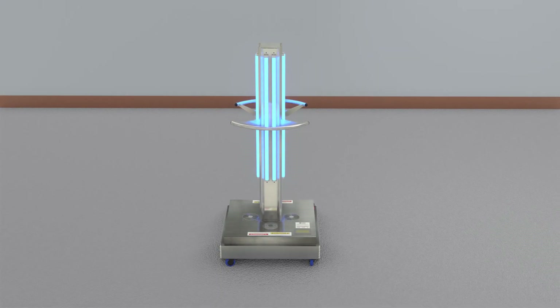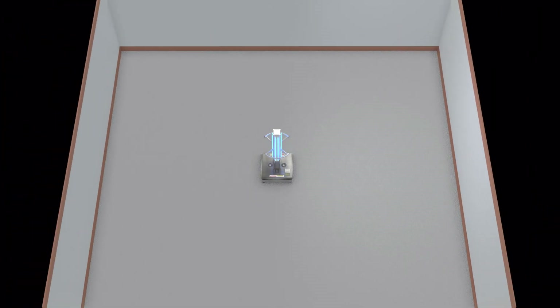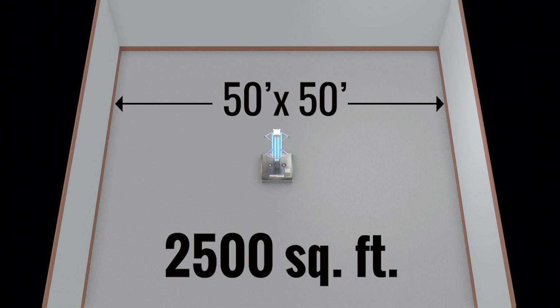The UV light towers can perform the disinfection of locations up to 2,500 square feet, or a 50 by 50 foot room.